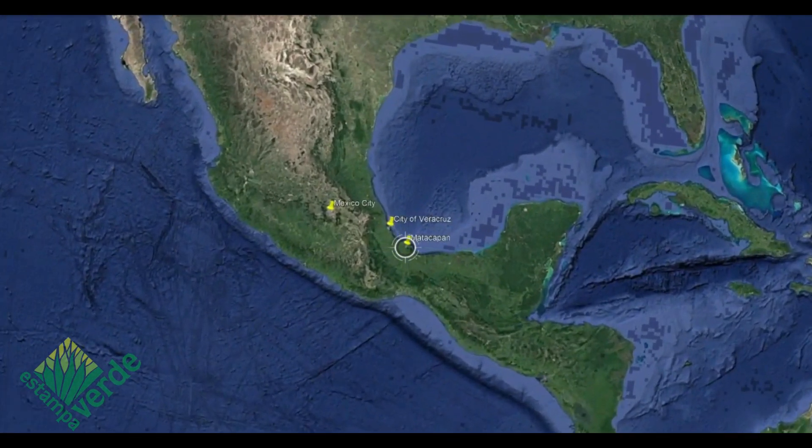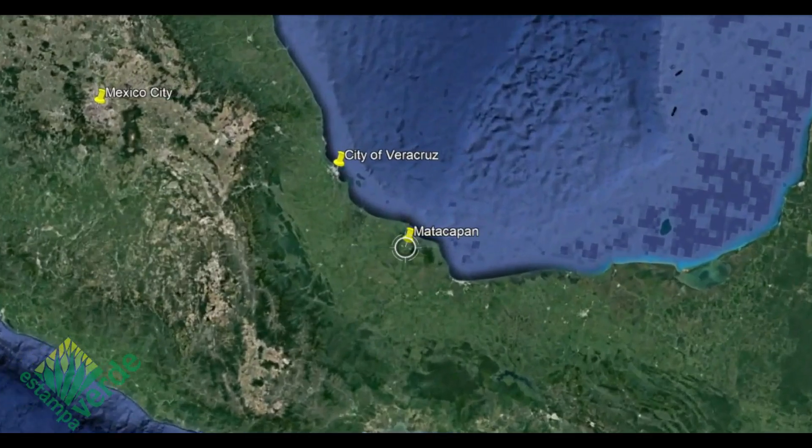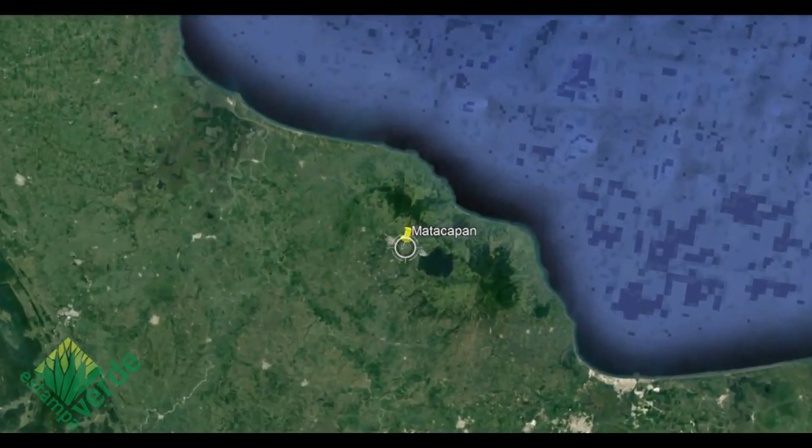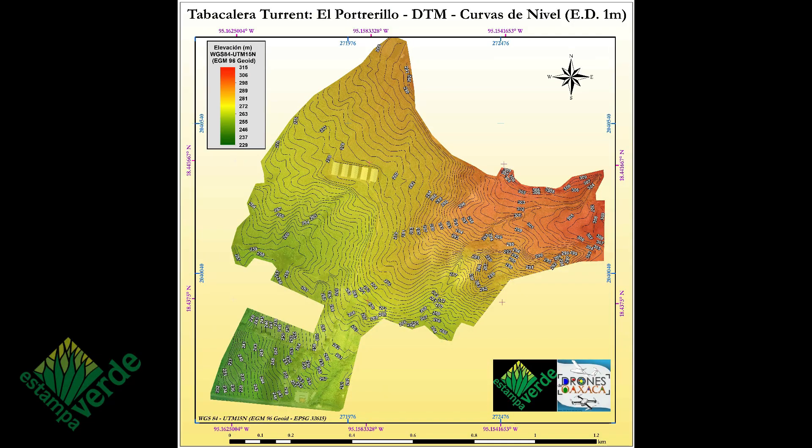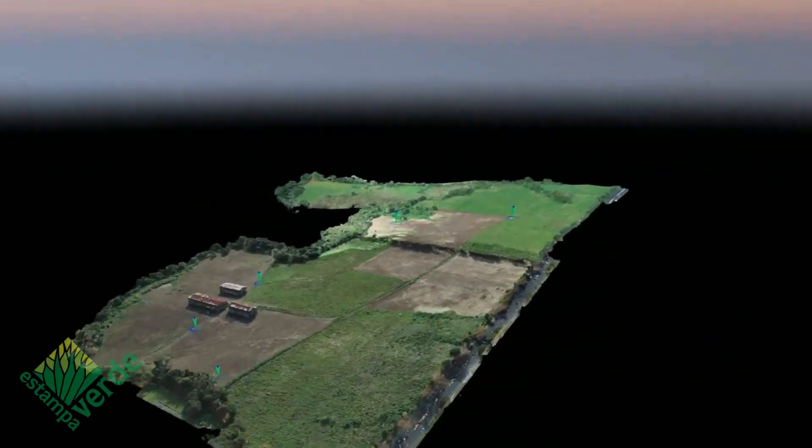Our Vetiver project is taking place at the Matacapan Valley, which is located in the state of Veracruz in the Tuxlas Biosphere Reserve, the northernmost tropical rainforest of the American continent. This place has more than 4,000 years of agricultural history.